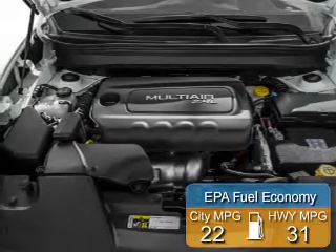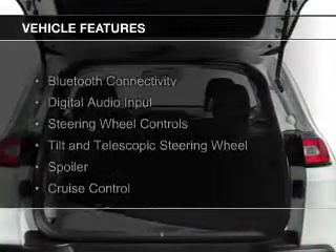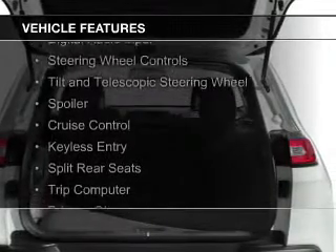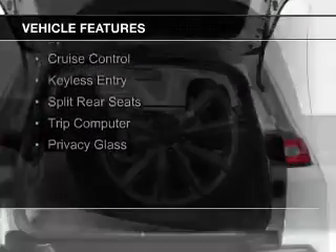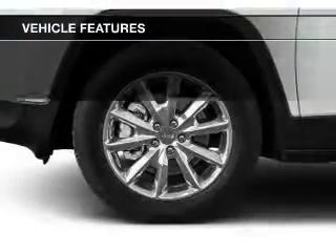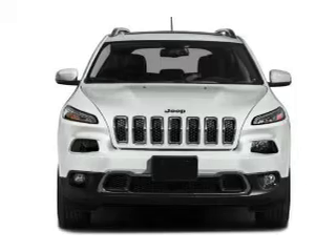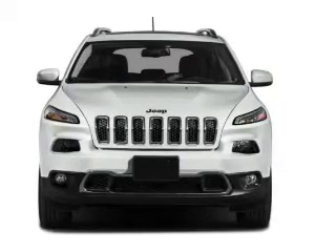Great fuel efficiency saves you money by requiring fewer trips to the gas station. The features include Bluetooth connectivity, digital audio input, steering wheel controls, a tilt and telescopic steering wheel, a spoiler, cruise control, keyless entry, split rear seats, a trip computer, and privacy glass.